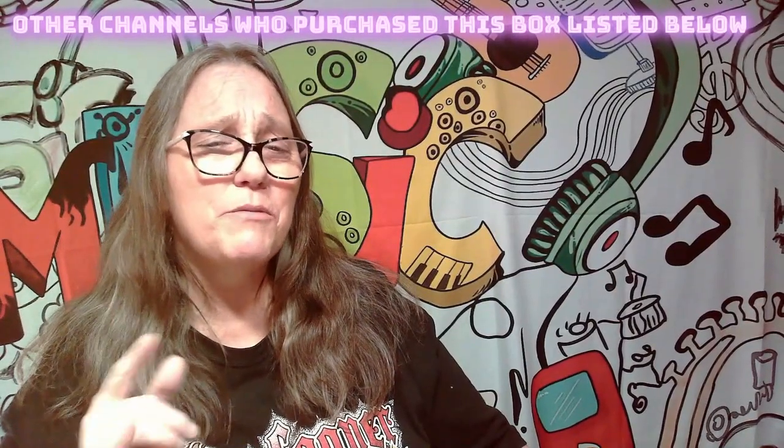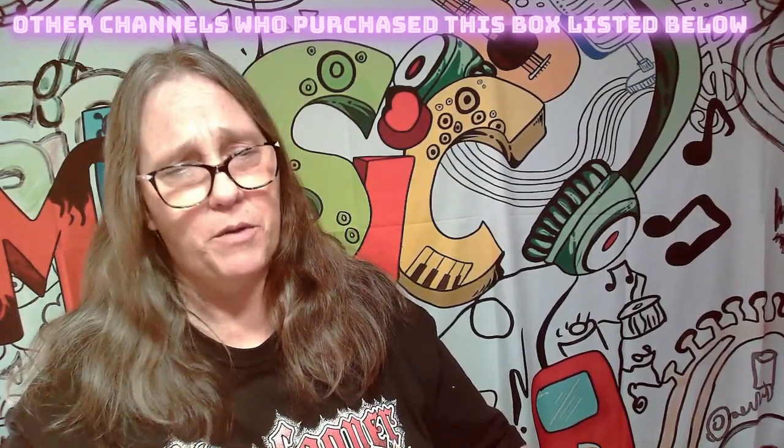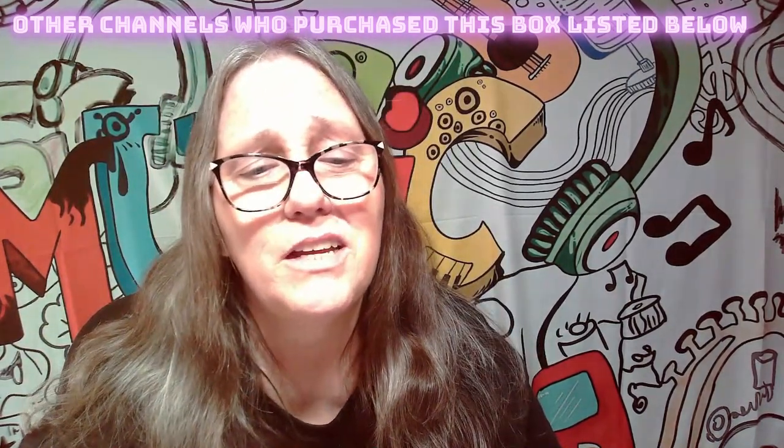Hey everybody, it's Mama J and I am here with a box from Mystery Grail. We're gonna open a Mystery Grail box. Let's shoot over to their website so I can show you which box I'm opening and give you the details on it.